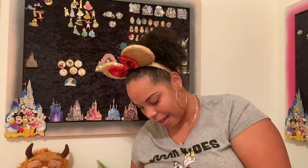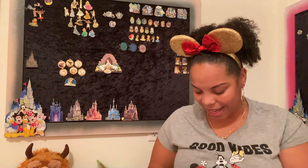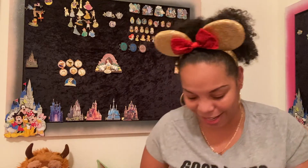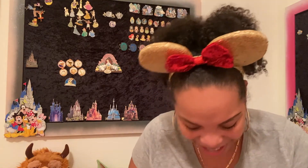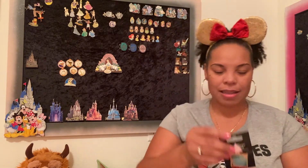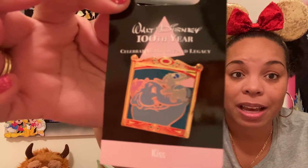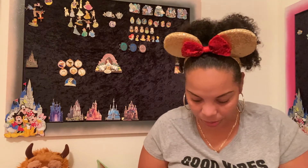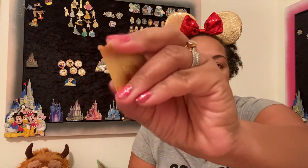Minnie is all poised and sweet, and Daisy's got her bracelets and earrings like 'hey girl, let's do this' — that's me! Now these two are mine. This is Mrs. Jumbo and Dumbo — you know I love me some Mrs. Jumbo and Dumbo. This is a Disney Store pin.